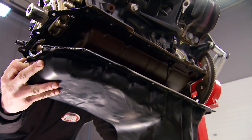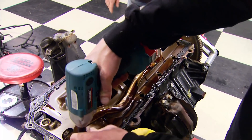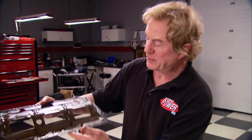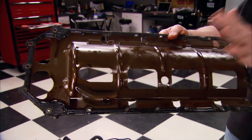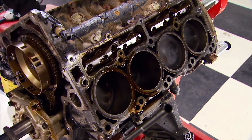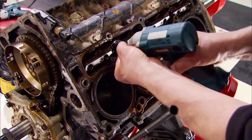While the heads are cleaning, we can remove the oil pan, then spin the engine over and remove the oil pickup. Here's something unique to the Hemi engine — a part that doubles as a windage tray and oil pan gasket. Pretty cool. Let's spin this thing over and get to the lifters.